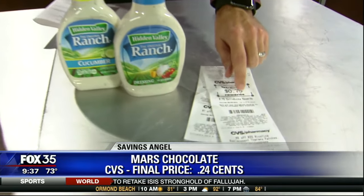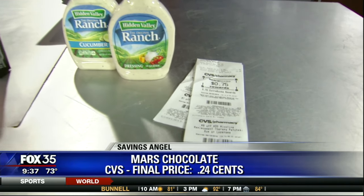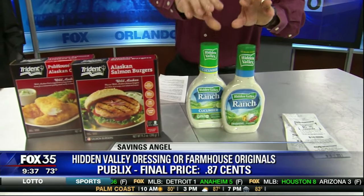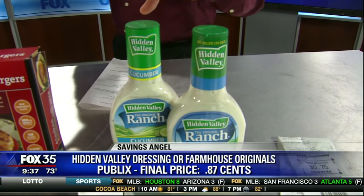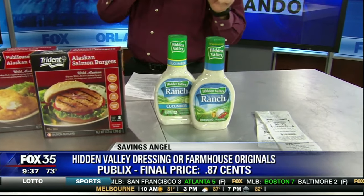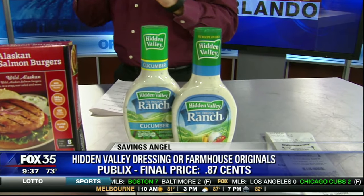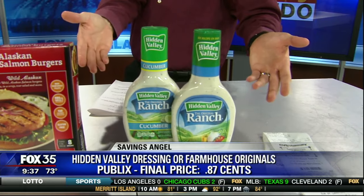75 cents is what you get back — just use that on your very next transaction, a gallon of milk or whatever you need. Now let's get over to Publix where they've got BOGOs. We'll start off with Hidden Valley Ranch. This is a buy one, get one free — normally $3.75, so $1.87 each. We have a 75 cent coupon or a $1 coupon that you can grab online. Click, print, bring it in and you get your savings. You can get your dressing for as little as 87 cents a piece.